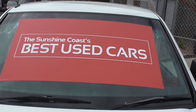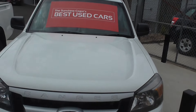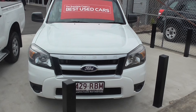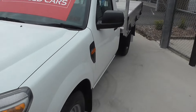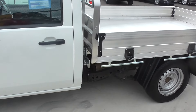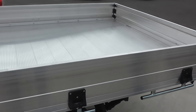How you going folks, and welcome to the Sunshine Coast best used cars down here at Crix Nambour. What we have here is a 2010 Ford Ranger cab chassis, done a hundred and sixty-five thousand, and a very good looking vehicle. It's been fitted with a brand new alloy tray — how good is that?